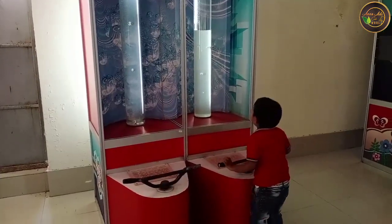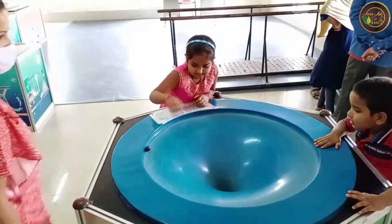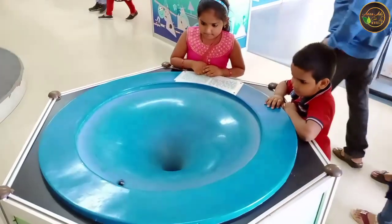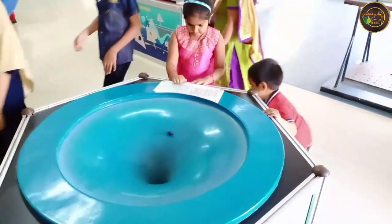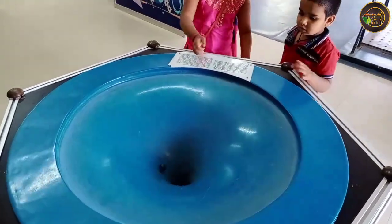The 3D science show, the sky observation program, and the elemental show are also extremely popular. The park also has many outdoor centers like the dino park and the outdoor park, which have large geometric and functional instruments.